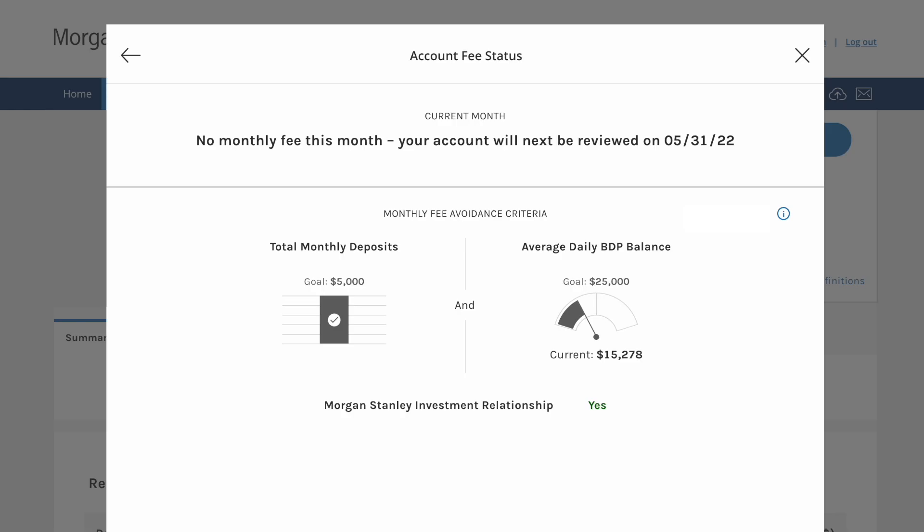Once you link up both accounts, the investment relationship will turn to yes as shown on the screen. When I called the Morgan Stanley Virtual Advisors to link my accounts, the investment relationship status turned to yes the same afternoon I called. It's a pretty quick and easy process, but you do have to make sure that extra step is done to ensure your account will not be charged that monthly account fee.